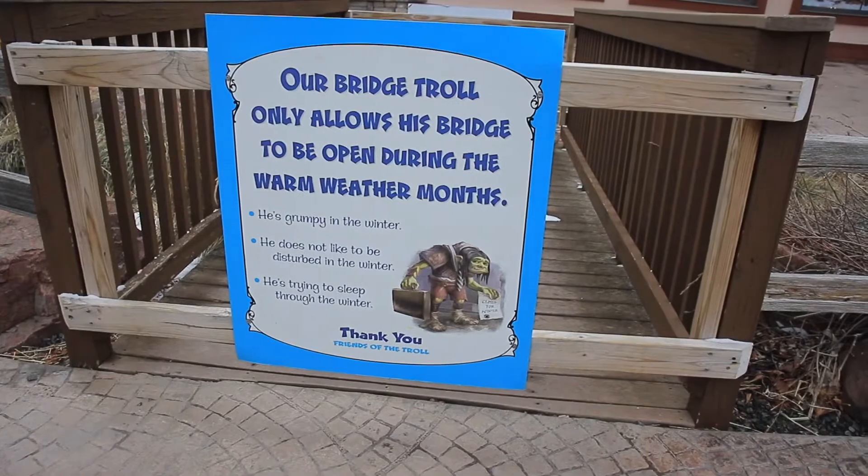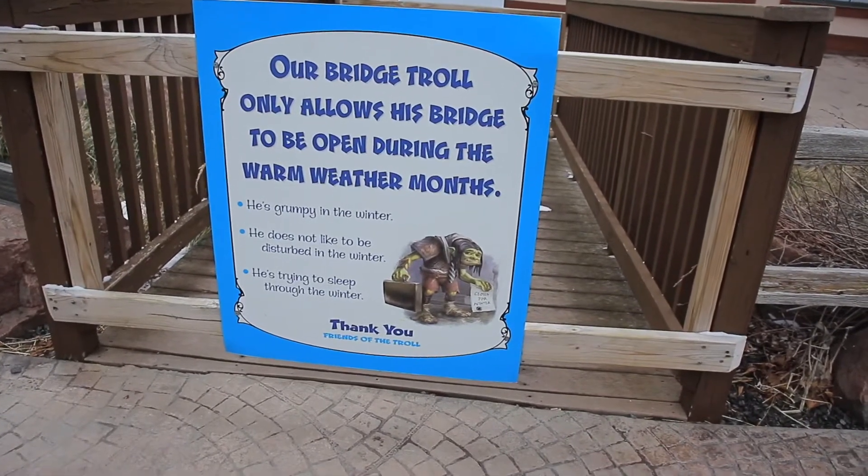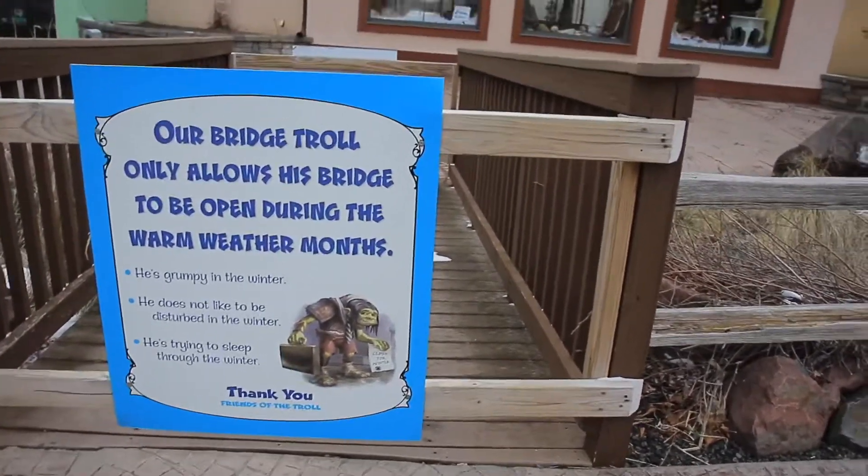It seems the troll is not here for the winter - we will be back during the warmer months. So you cannot cross this bridge; I'm pretty sure it's because it gets icy.